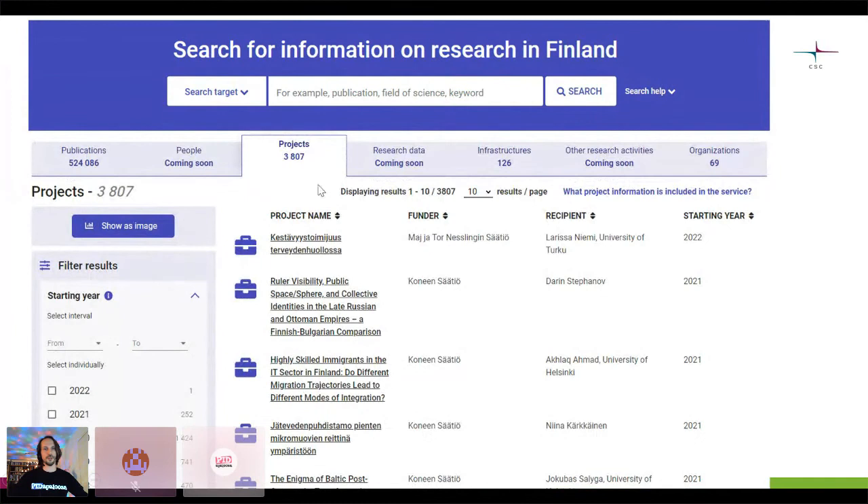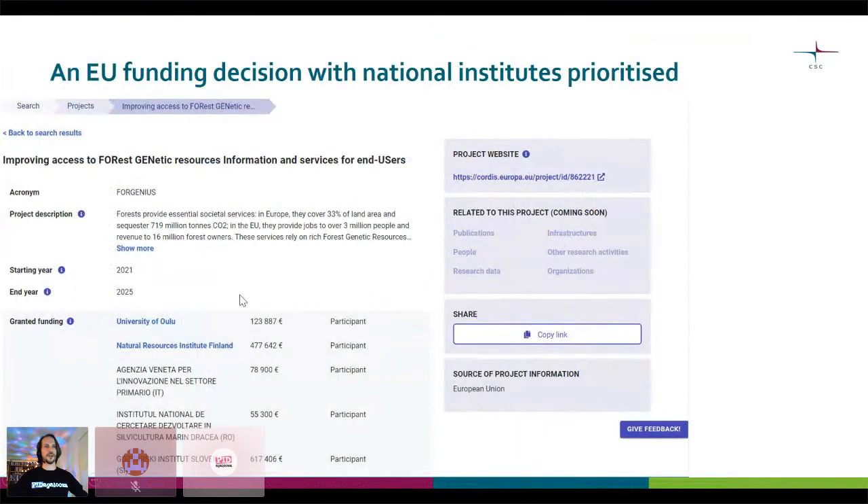For the projects, you have a similar view. There's a project starting in one year from different funding agencies. Some of them are for organizations. I'll show you an EU funding decision — here's an example. In this EU project, you have two Finnish participants and the rest are not linkable. If I would go and click on University of Oulu, I could see the different things linked to them.